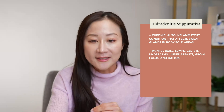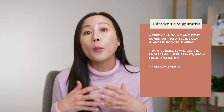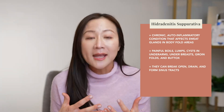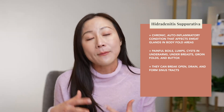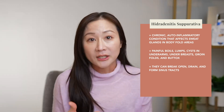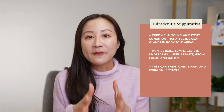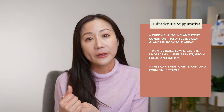HS is characterized by painful boils, lumps, or even cysts that can break open and drain, and even form tunnels, or what we call sinus tracts, that can be very debilitating. These tracts can scar down and over time cause repeated drainage. Hidradenitis suppurativa is definitely an area of active research, which is great because as we understand this condition better, hopefully there will be more effective treatments.